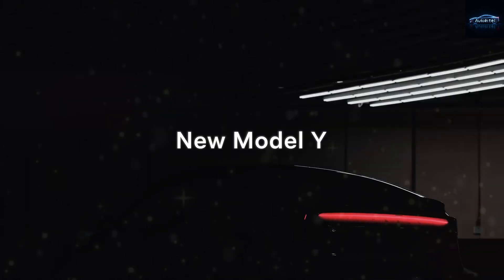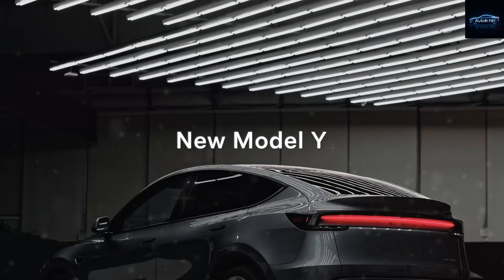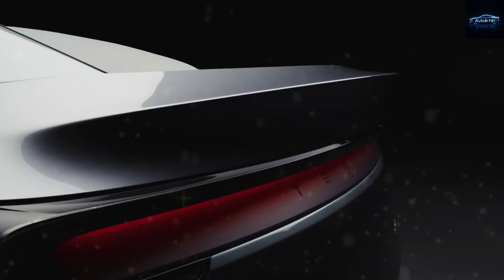Tesla has now officially launched a brand new version of the Model Y. This one's being called the Model YL, and it brings more driving range, upgraded premium touches, and a bunch of features that many of you are going to be really excited about. This isn't some rumor or guesswork — it's real. Tesla has publicly revealed it. So let me break it all down.